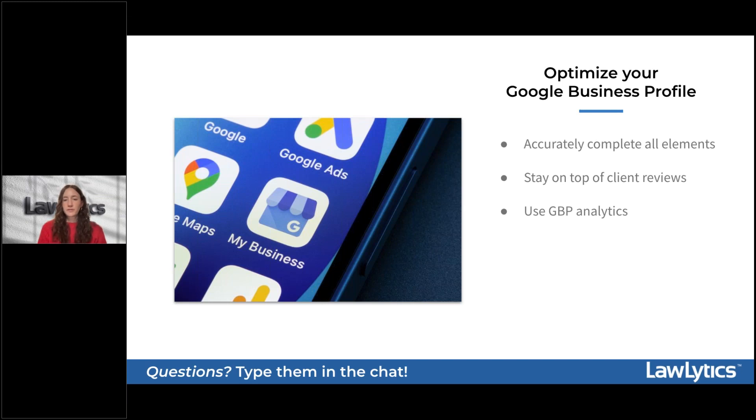For example, if your Google Business Profile analytics show you're getting a lot of clicks on an update about what to do after a car accident, you know that topic is resonating with potential clients. That insight could prompt you to create a full blog series about what to do after a car accident, or maybe a video — essentially letting the interests of your potential clients guide your marketing strategy.